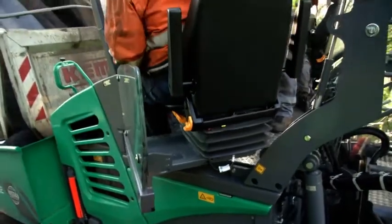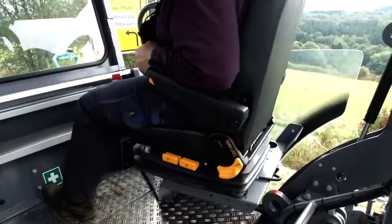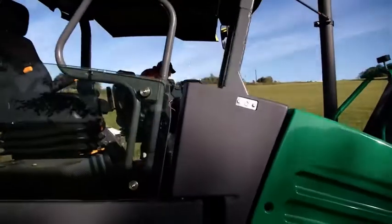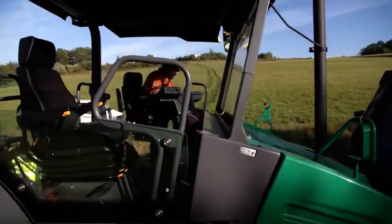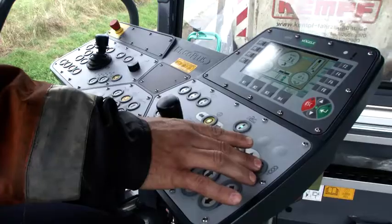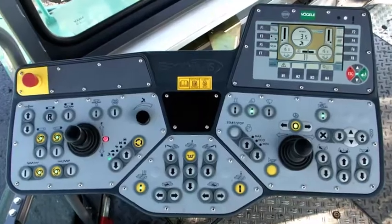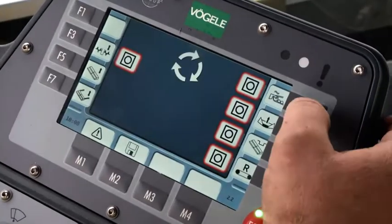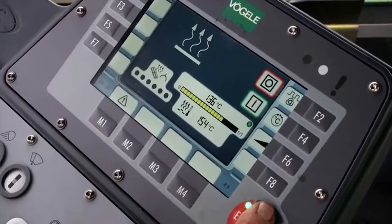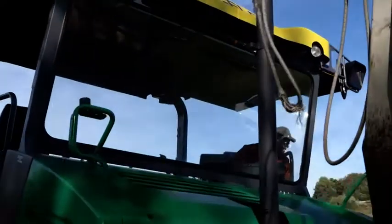The paver operator can work in greater comfort. His seat is even easier to adjust, and a new side panel protects him better from wind and rain. He has an excellent view of all the critical areas around the paver. In addition, the seat area affords more legroom, and the operator console now has an extra-large color display. Even in poor lighting conditions, the display is easy to see, and that helps to avoid errors and prevent fatigue.